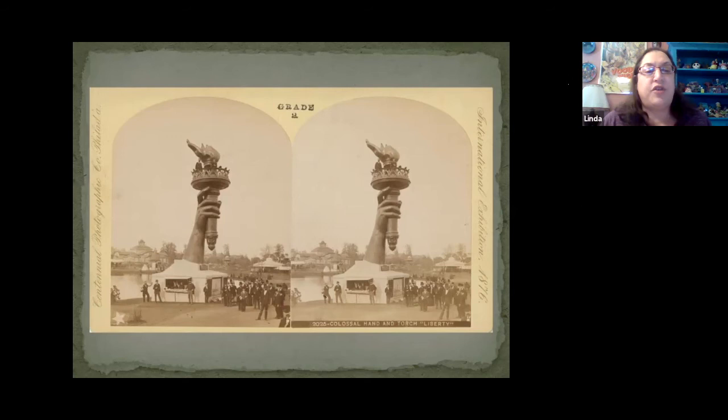Another memorable attraction of the fair was the 30-foot right arm and torch of the Statue of Liberty. Visitors could pay 30 cents to climb inside the statue to the torch deck, which helped finance its completion and erection in New York Harbor in 1886.